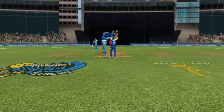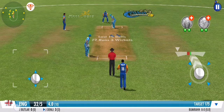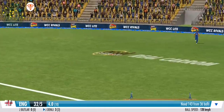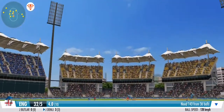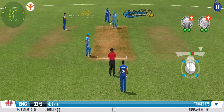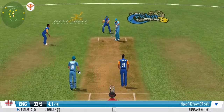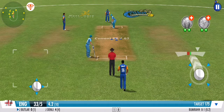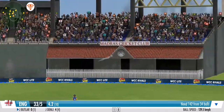The bowling side has decided to continue the medium pace onslaught. An impressive sprint by both batsmen. Swing and a miss — the batsman's got lucky there.